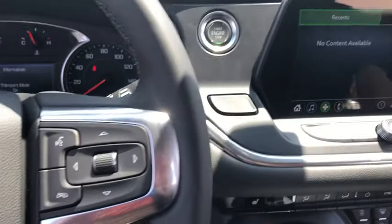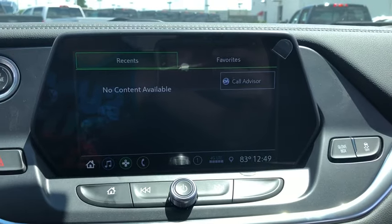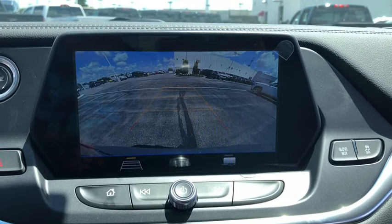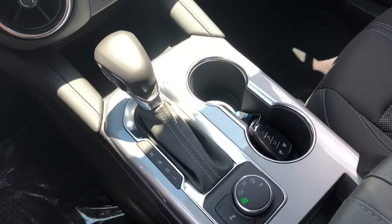Power windows, rear window defroster, trip computer, heated front driver and passenger seats, electronic stability control, remote keyless entry, overhead console, tachometer, panic alarm, brake assist.